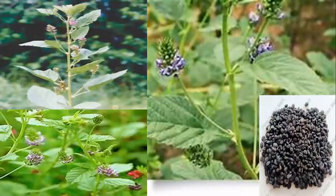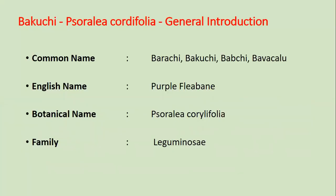This is the view of Bakuchi. Common names are Bakuchi, Babaji, Bawachalu, Warachi. English name is Purple Fleabane. Botanical name is Sorelia Polypholia. Family is Leguminosae.